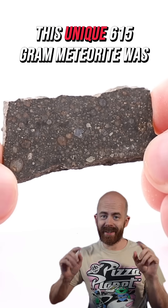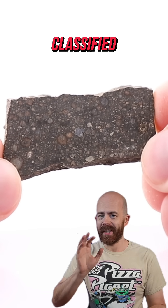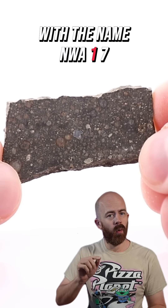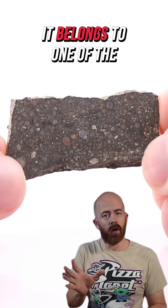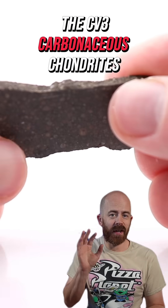In 2023, this unique 615-gram meteorite was found in Algeria and it just recently got officially classified with the name NWA-17071. It belongs to one of the most important classes of meteorites we know, the CV3 carbonaceous chondrites.